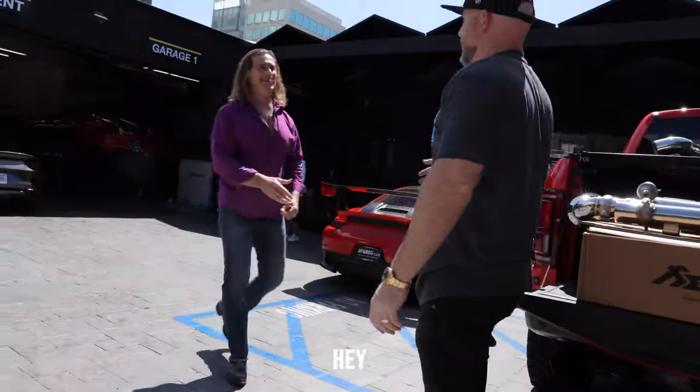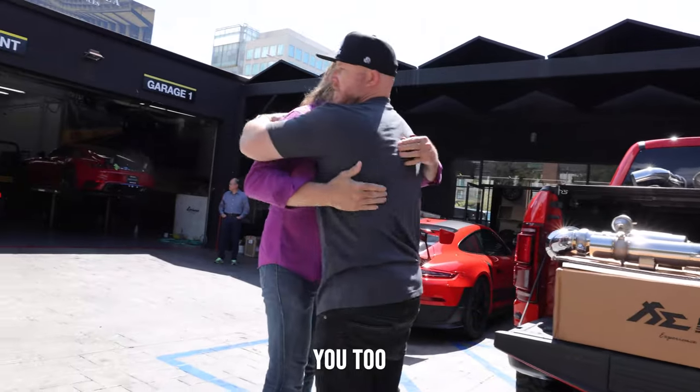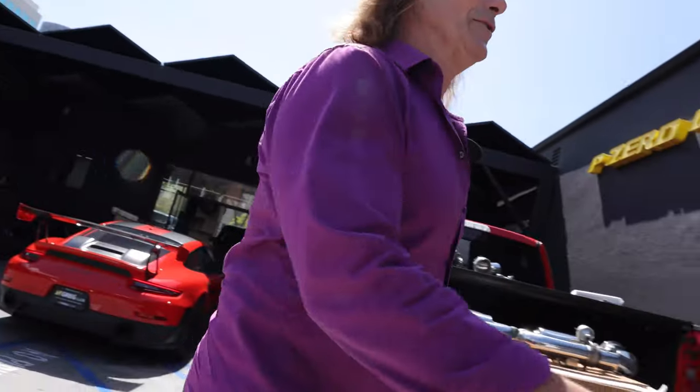How you doing, buddy? Danny, hi Danny, how you doing? Nice to meet you.